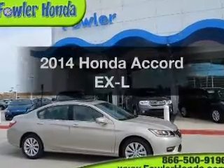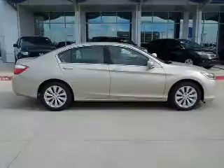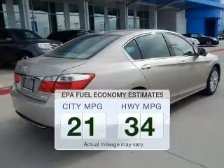Imagine yourself in this 2014 Honda Accord. Everything you need under one roof with this great vehicle. Save your money and make fewer trips to the gas station when driving this fuel-efficient vehicle.